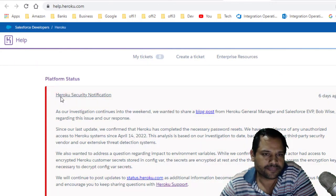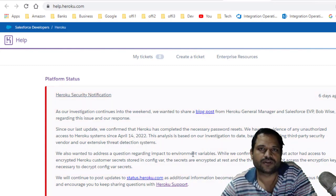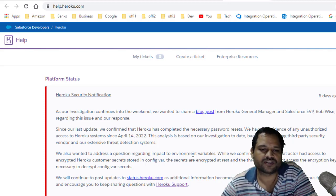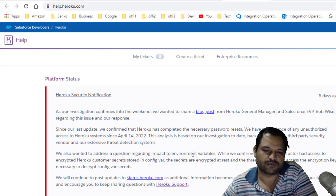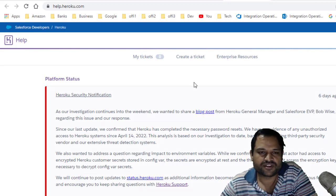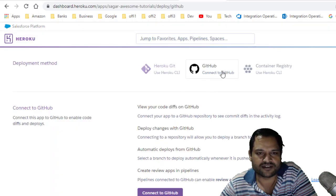The thing is that currently there is one issue going on. As you can see here on help.heroku.com, they have displayed a Heroku security notification. Apparently, a hacker hacked into their system and stole OAuth tokens that were used to connect to GitHub repositories, and then downloaded some of those repositories as well. That's the reason the GitHub integration is currently not working — you will not be able to deploy your applications using this GitHub integration.